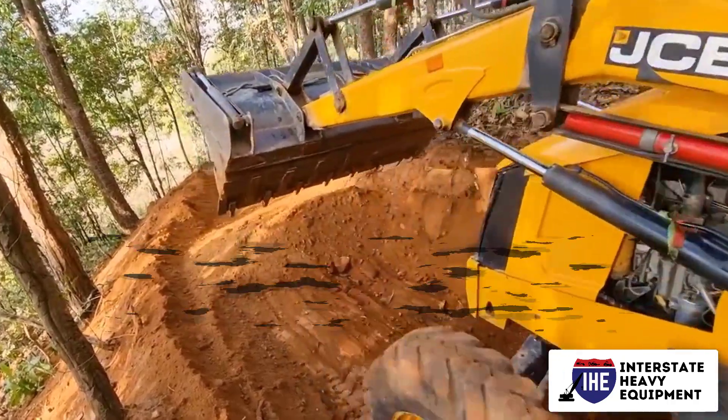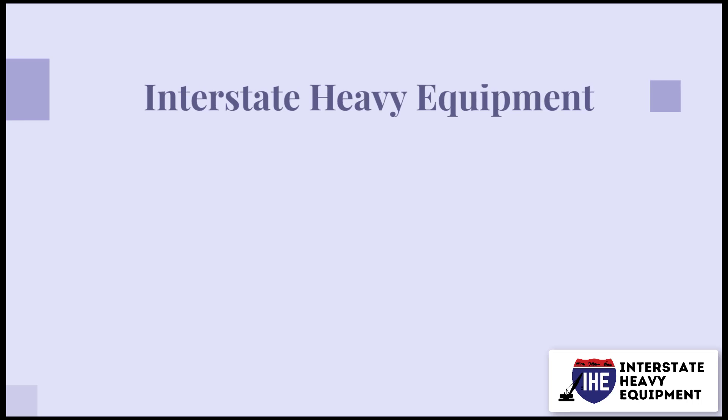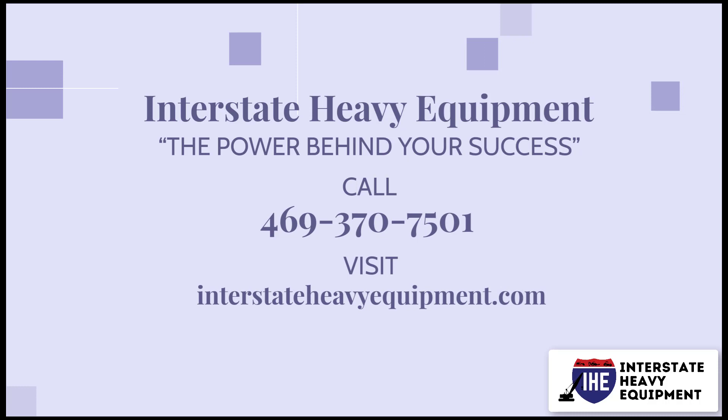They can even be transported to a job site in a vehicle. The back bucket may be adjusted to dig trenches of various widths. For more information, call 469-370-7501 or visit interstateheadyequipment.com.